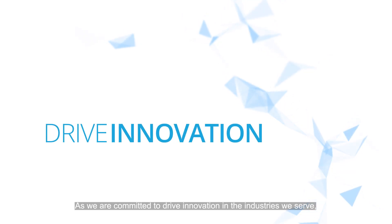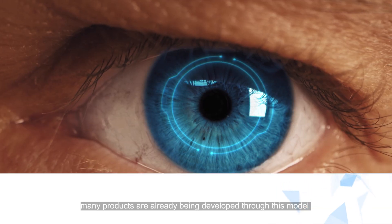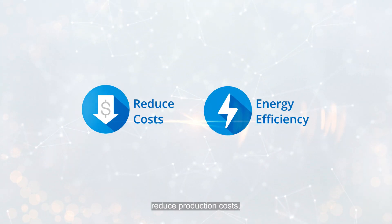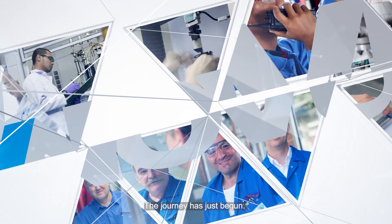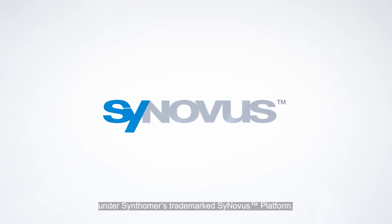As we are committed to drive innovation in the industries we serve, many products are already being developed through this model that help to increase efficiency, reduce production costs, and exhibit better energy efficiency. The journey has just begun. We will continue to deliver more sustainable products under Synthoma's trademarked Synovus platform.